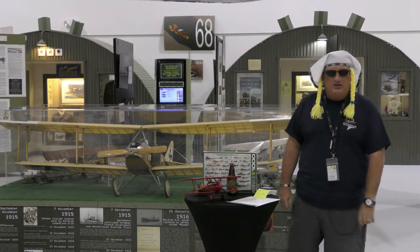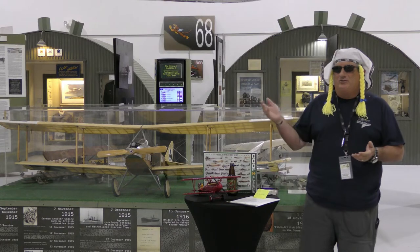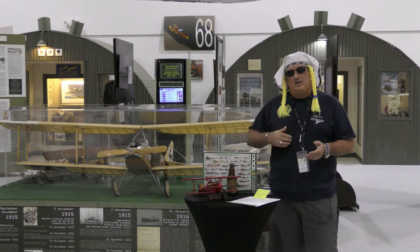Our last episode, we brought you spherical observation balloons all the way through Zeppelins. At this point, we thought we would continue on with reconnaissance biplanes.